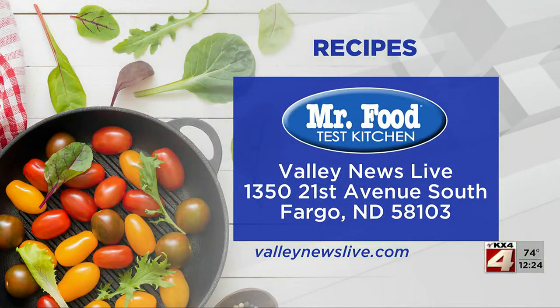There is a link to today's recipe at ValleyNewsLive.com. Just click on the Mr. Food button.